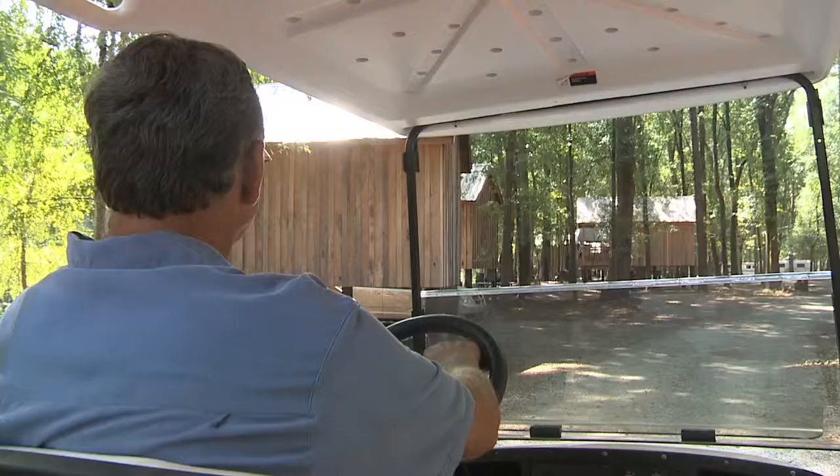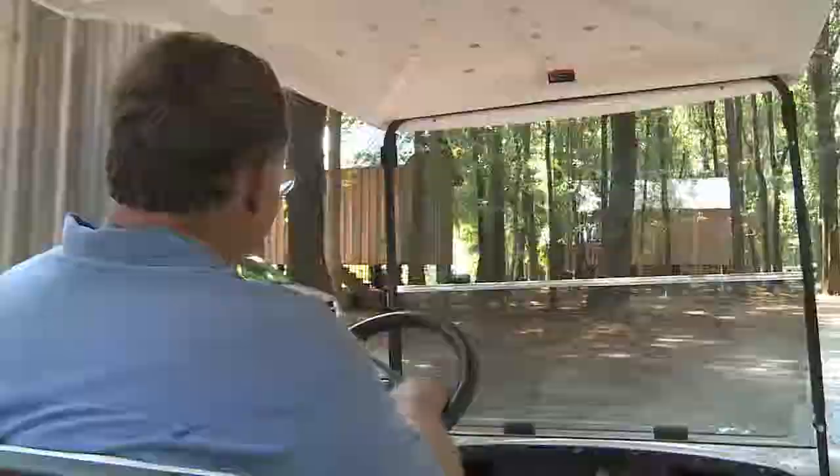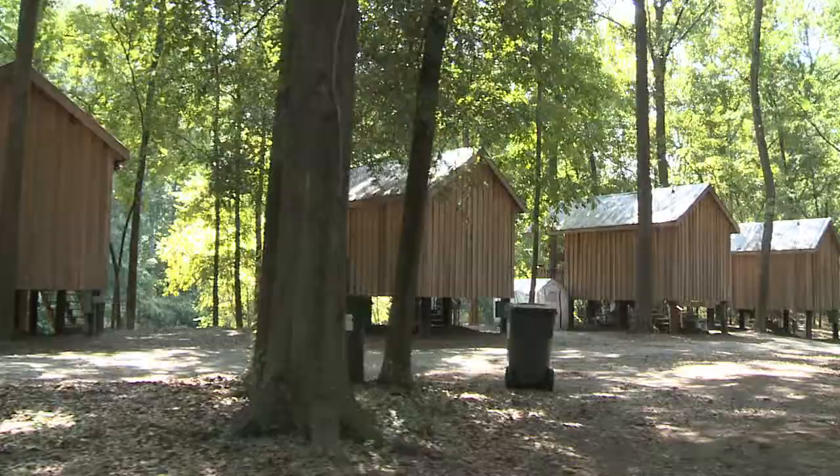We use golf carts for a number of different things. One is helping us clean the cabins and do our upkeep on them. Our cabins are down the river, so some of them are as much as a quarter mile away from the place where we rent them at.